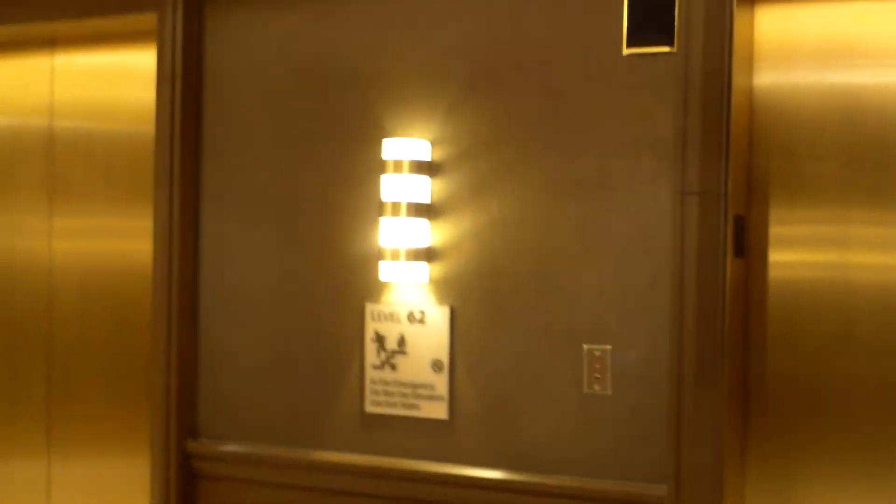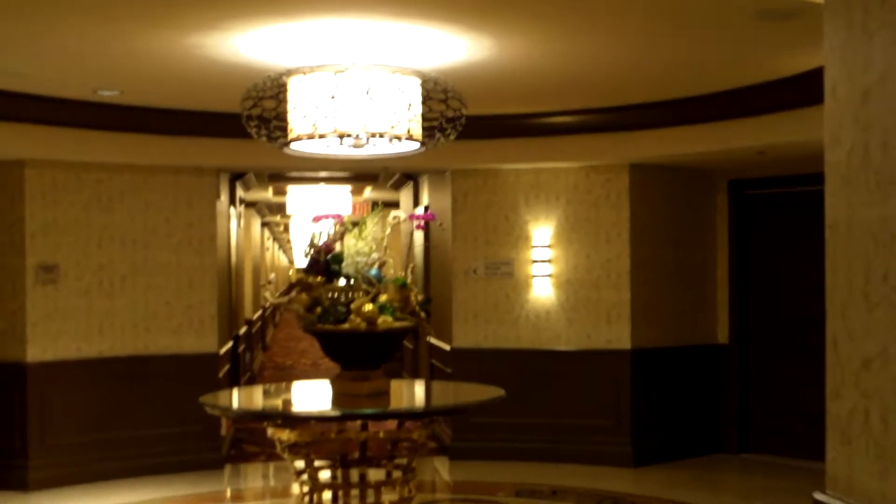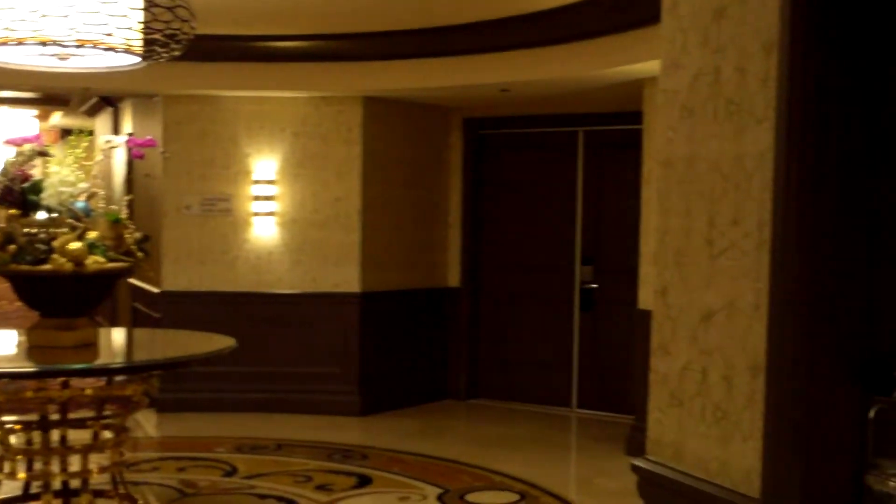So this is new. And 62 is actually like 40-something. So these are all their new rooms.